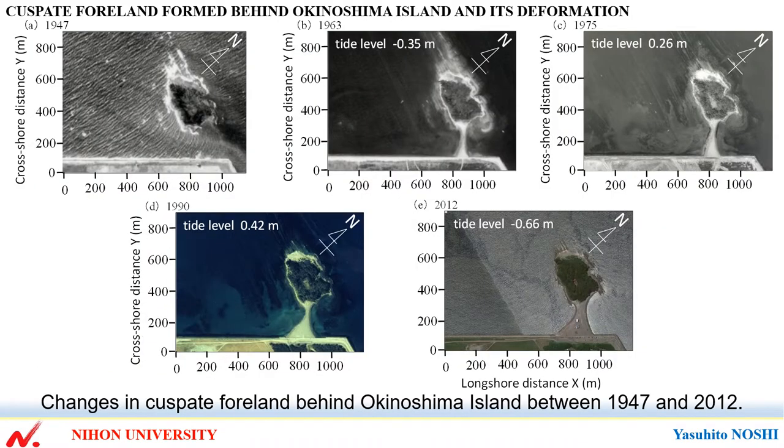This shows changes in the cuspate foreland between 1947 and 2012. In 1947, no cuspate foreland had formed behind the island.